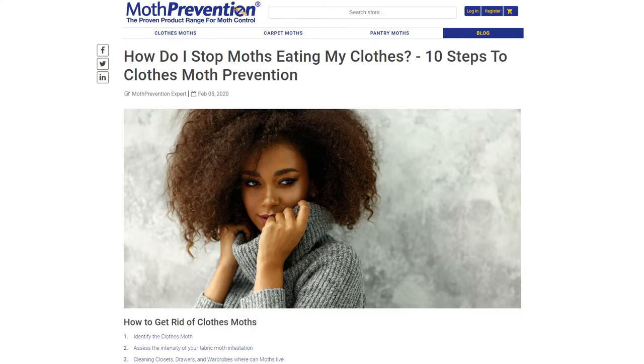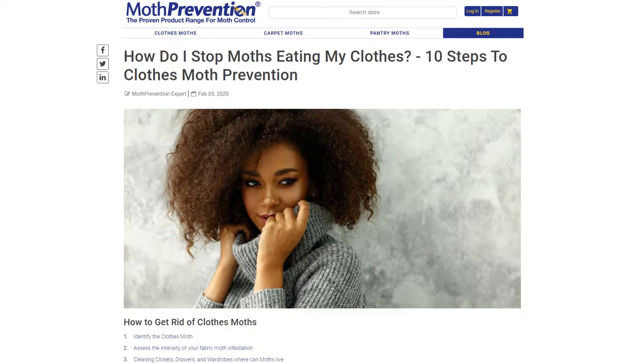For more details and a more comprehensive look at dealing with a moth infestation, do visit our website and you can read our article on 10 steps to moth prevention. To purchase any of our products, including our clothes moth trap, our pantry moth trap, our clothes moth killer kit, or a carpet moth killer kit, and any other range of our products, please visit our moth prevention Amazon store today.